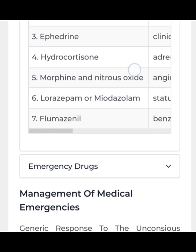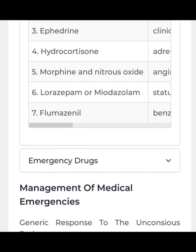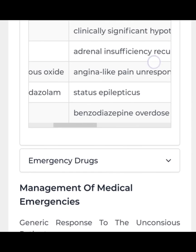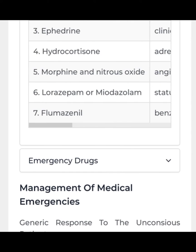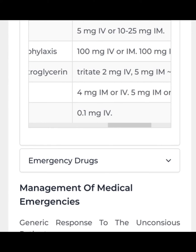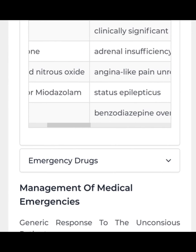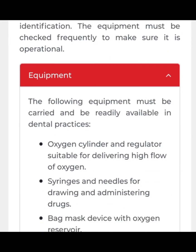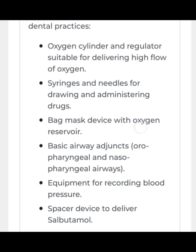Flumazenil is used in case of benzodiazepine overdose. The dose is 0.1 mg IV.